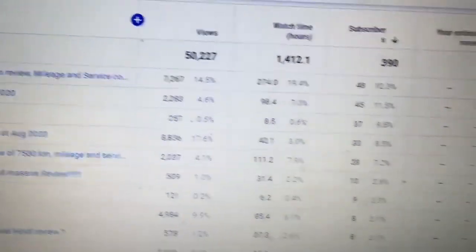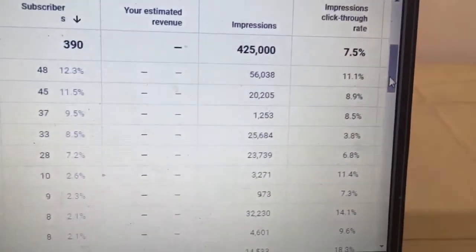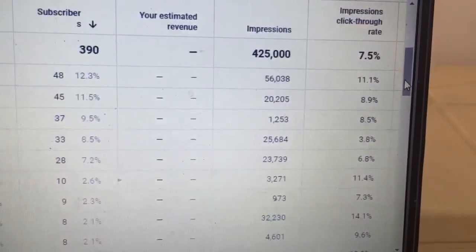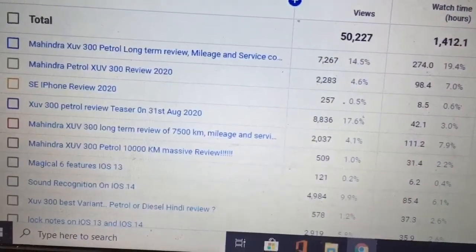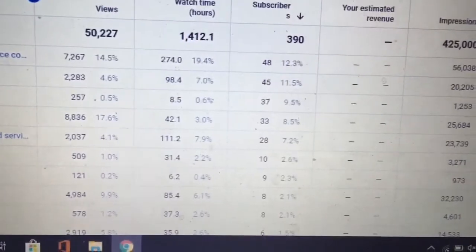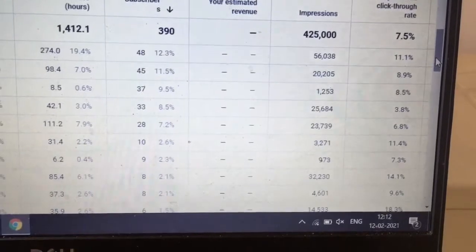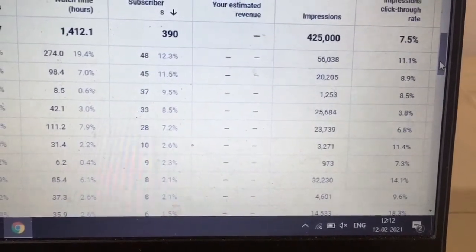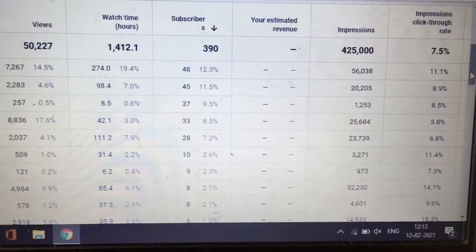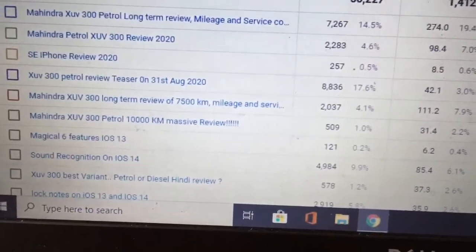My next video, 'SE iPhone Interview 2020,' got me 8.5 hours of watch time, 37 subscribers, 1,253 impressions, and a CTR of 8.5% through thumbnails. Moving down, the 'XU3 Petrol Review Teaser' got 8,500 views, about 4,200 hours of watch time, and 33 subscribers. It's a short video, so the CTR is somewhat lower at 3.58%.